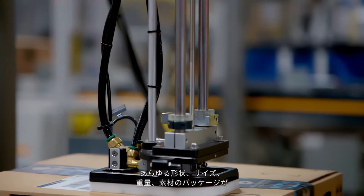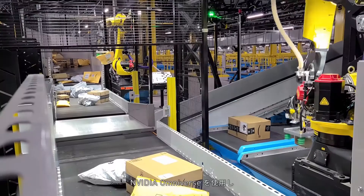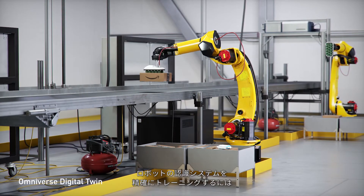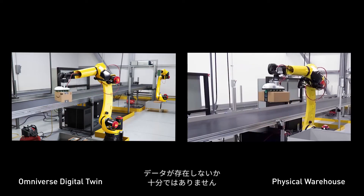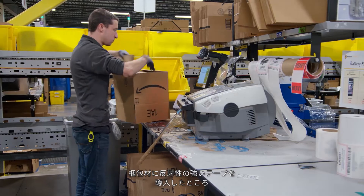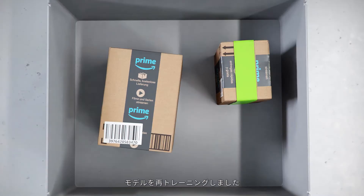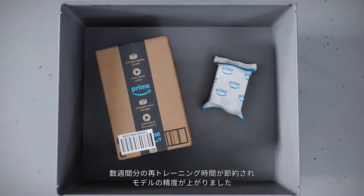Packages of every shape, size, weight, and material move rapidly through our fulfillment centers. We use NVIDIA Omniverse to better train autonomous robotic sorting and picking solutions. Training these robots' perception systems accurately enough to prevent system failures requires massive amounts of high-quality data, but often the data doesn't exist or there isn't enough. When we introduced more reflective tape to our packing materials, the perception systems failed. We retrained the models with physically accurate, photoreal synthetic data generated in Omniverse — indistinguishable from reality — saving weeks of retraining time and increasing model accuracy.